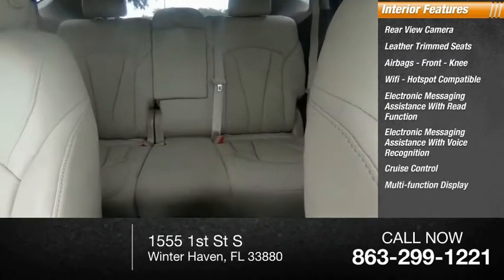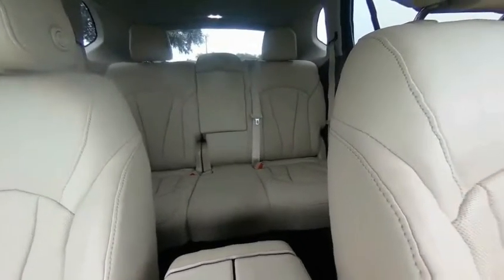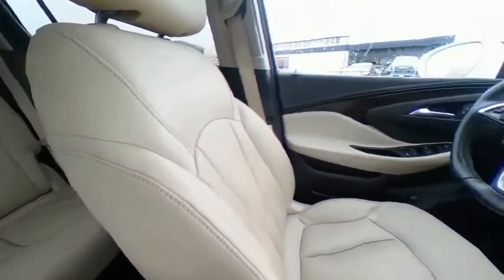Cruise control, multi-function display, power steering, and tachometer. Wouldn't you look great in this vehicle? Stop in today and see for yourself.